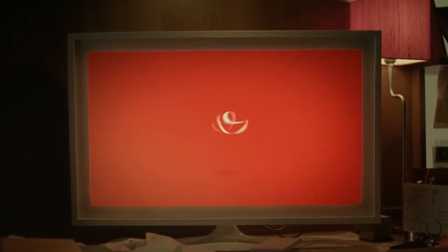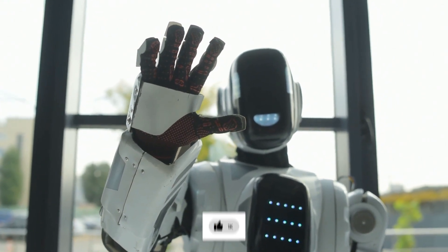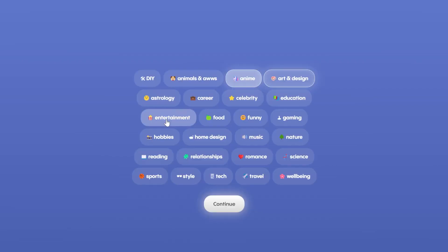Let's get into how Replika AI works. When you sign up, you simply enter your name and date of birth, and then select a variety of interests that Replika will keep in mind during conversation.